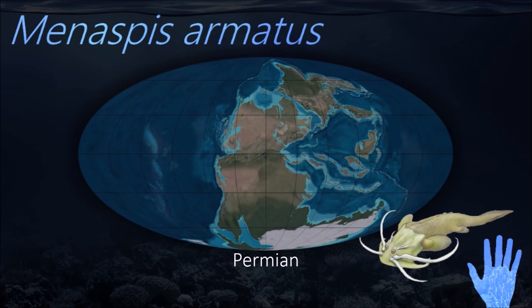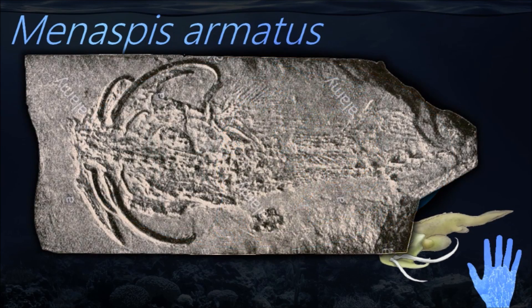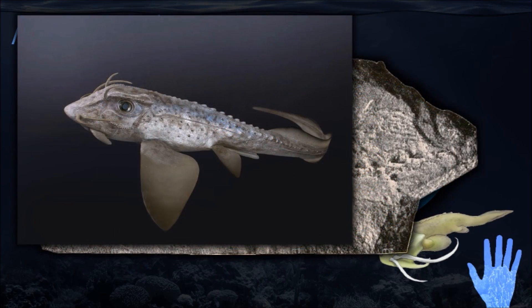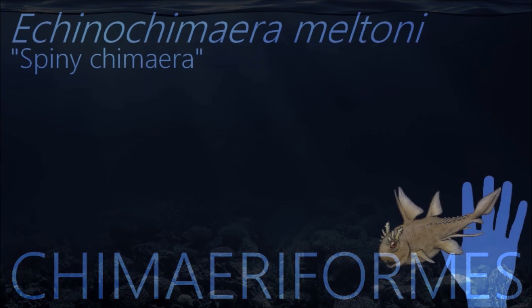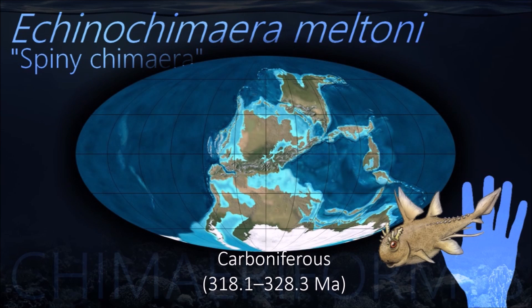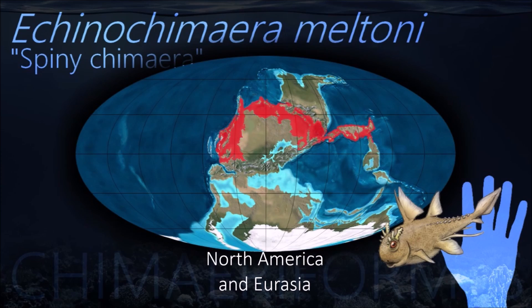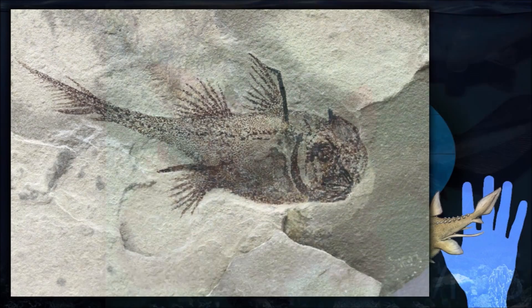Members of this taxon preserve today some features of elasmobranch life in Paleozoic times, though in other respects they are aberrant. They live close to the bottom and feed on molluscs and other invertebrates. The tail is long and thin and they move by sweeping movements of the large pectoral fins. The erectile spine in front of the dorsal fin is sometimes venomous. There is no stomach and the mouth is a small aperture surrounded by lips.